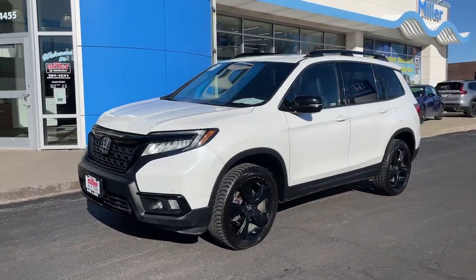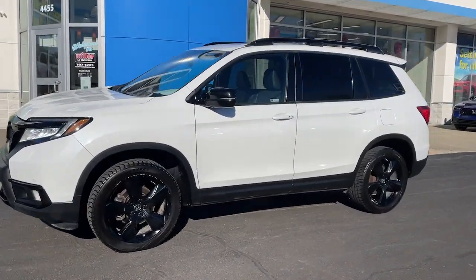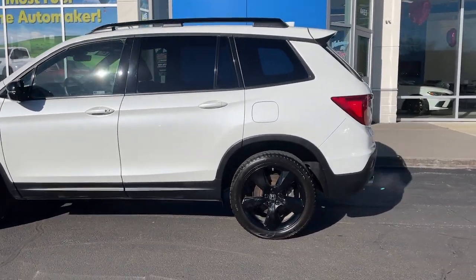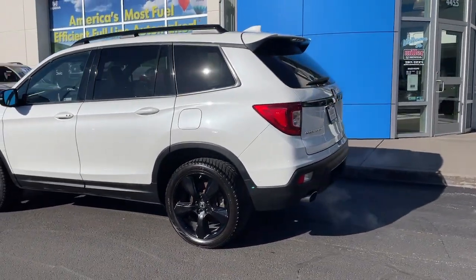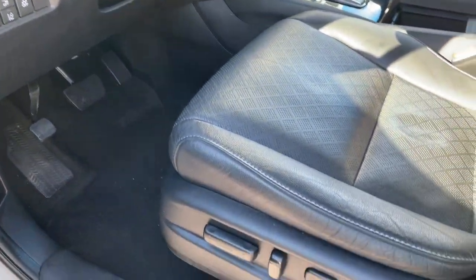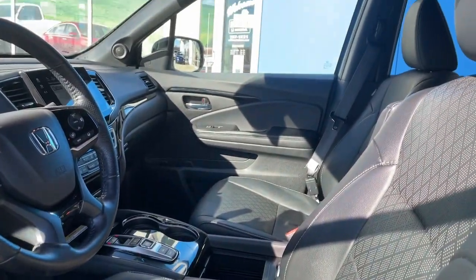Your next car could be the 2021 Honda Passport. This vehicle is an outstanding buy with fewer than 50,000 miles on the odometer. Presenting the Honda Passport, the mid-sized crossover with all the features you need to make your outdoor adventures fun and comfortable.